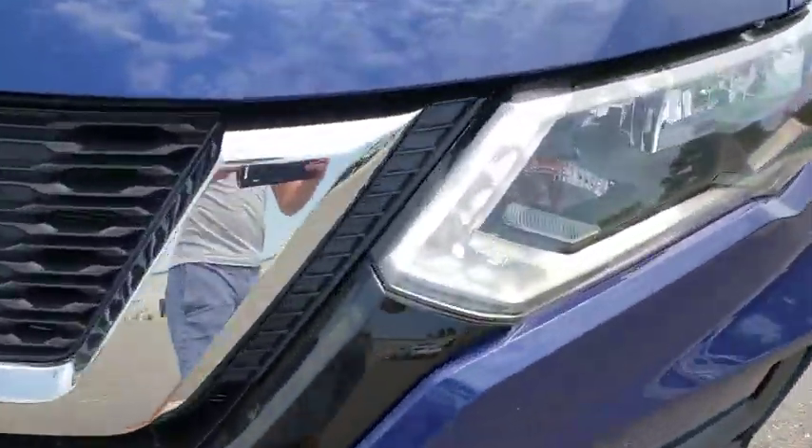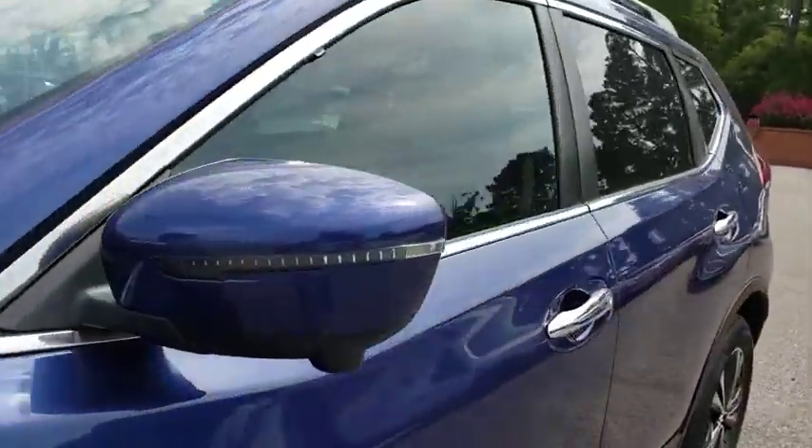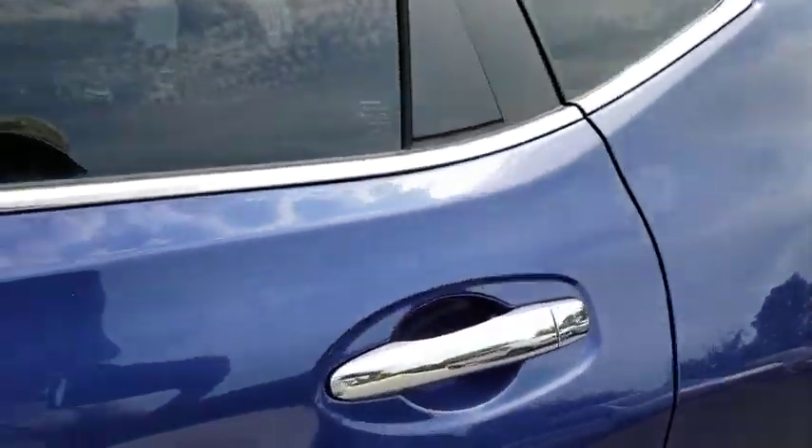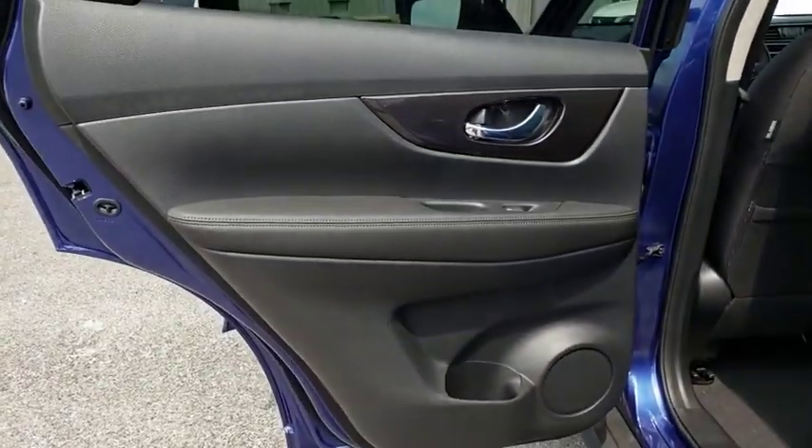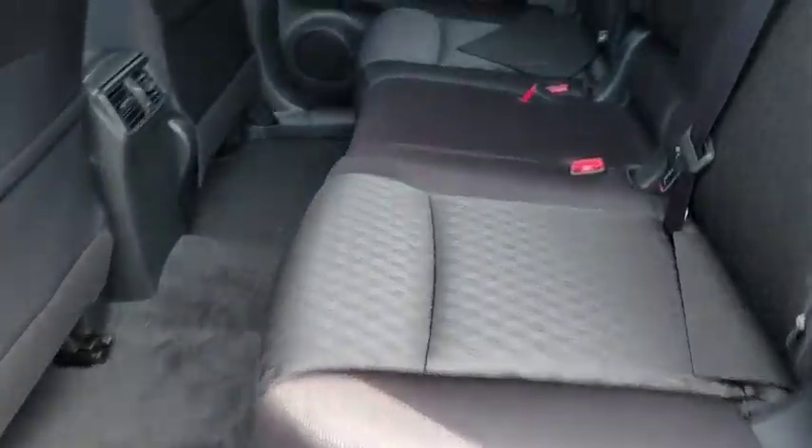Power liftgate, traction control, dual airbags, power steering, four-wheel disc brakes, center armrest, security system, rear window defroster, electronic stability control, fog lamps, trip computer.